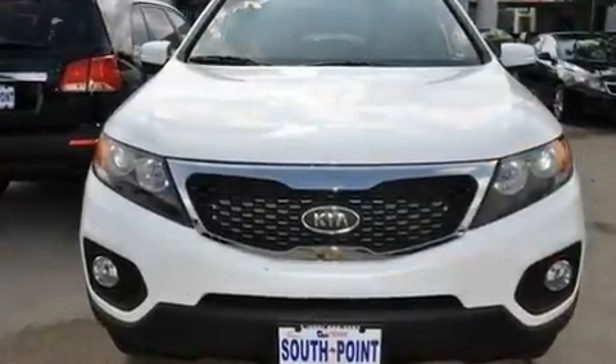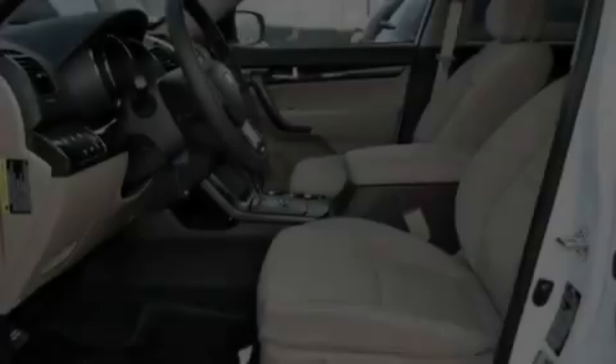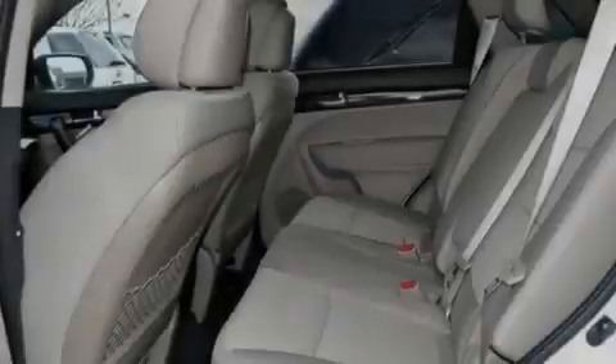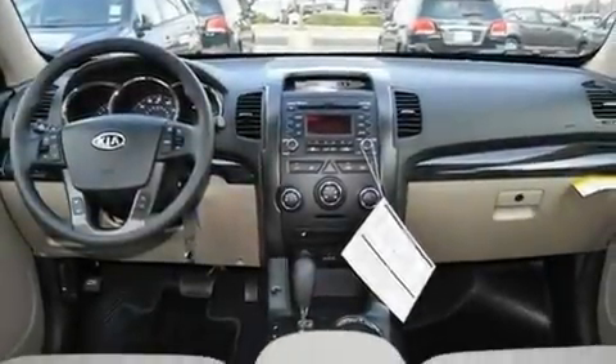Its top features include a rear window defroster, a multi-link rear suspension, stylish 17-inch alloy wheels, a low tire pressure indicator, rear impact crumple zones, traction control and stability control systems, an anti-lock braking system, front multi-stage airbags, and roof rails.